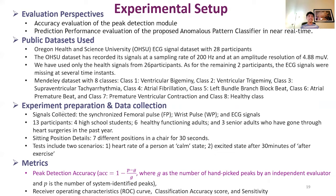The Mendeley dataset had eight classes: ventricular bigeminy, ventricular trigeminy, supraventricular tachyarrhythmia, atrial fibrillation, left ventricular bundle branch block beat, atrial premature beat, premature ventricular contraction, and the healthy class.